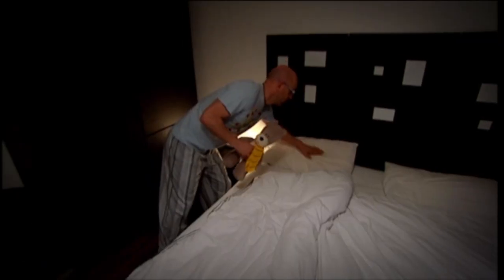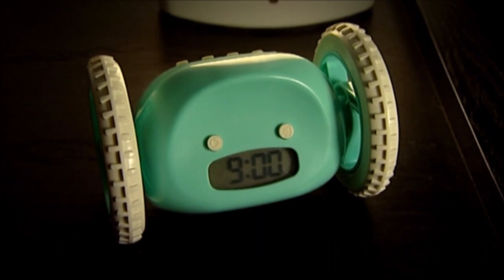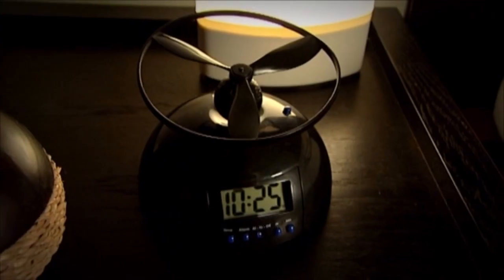Getting up in the morning is never fun, but there are some pretty cool new gadget alarm clocks which could make your mornings more bearable. So what are the top five you can buy? Set your alarm for now because that's what I'm going to tell you.